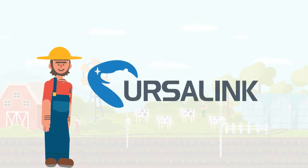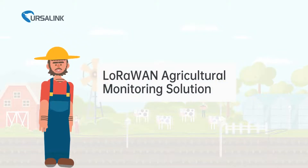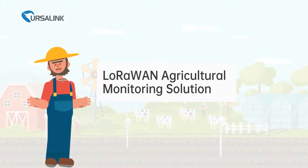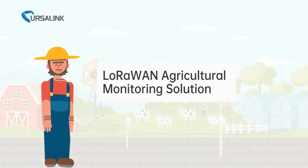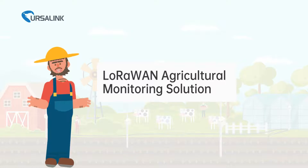To meet the need for smart agriculture, Ursalink designs a LoRaWAN agricultural monitoring solution. It aims to simplify the process of remote monitoring, build a data-driven and insightful farming strategy, and help farmers earn more money.